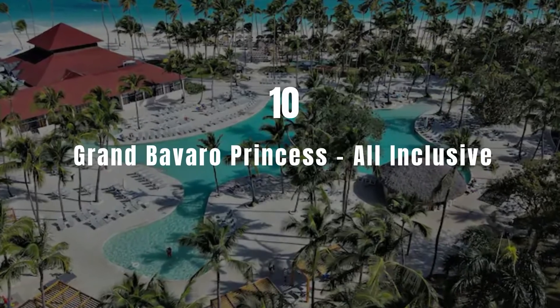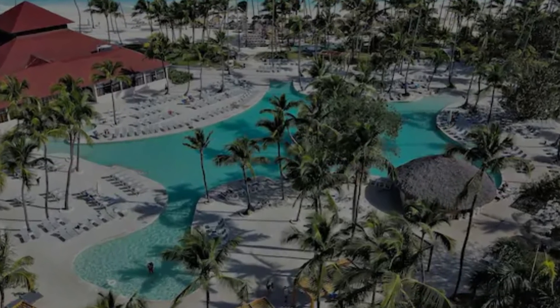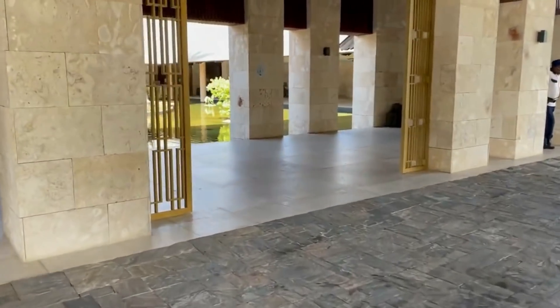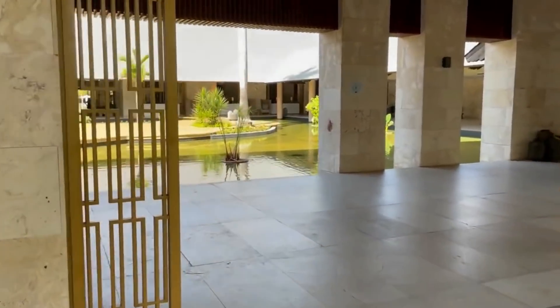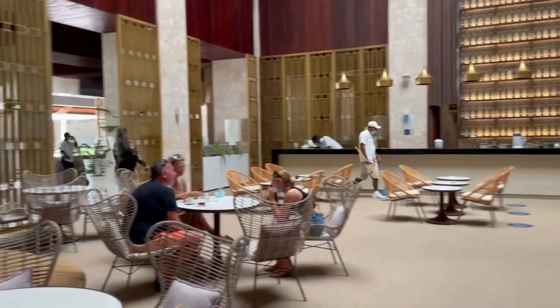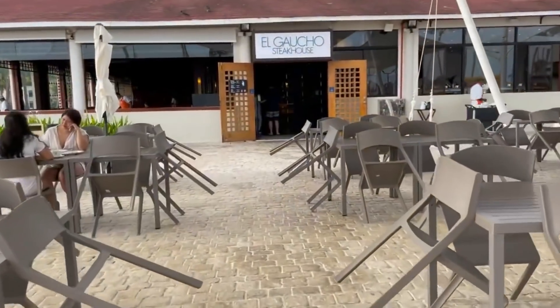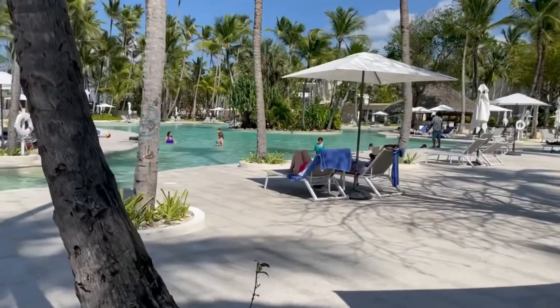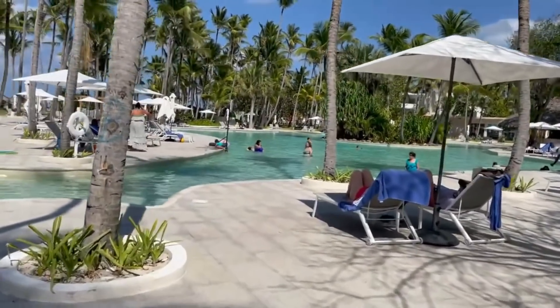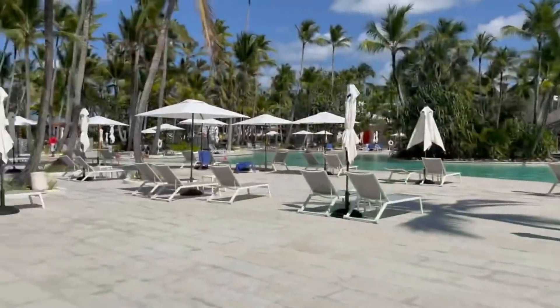Number 10: Grand Bravado Princess All-Inclusive. This all-inclusive resort is located on the beach in Bavaro in the Dominican Republic. It offers 10 restaurants, 1 snack bar, 1 pizzeria, 1 coffee shop, 1 sports bar and 4 bars. A full-service spa and two spacious outdoor swimming pools, including one for children, are available. Free Wi-Fi is offered throughout the resort.